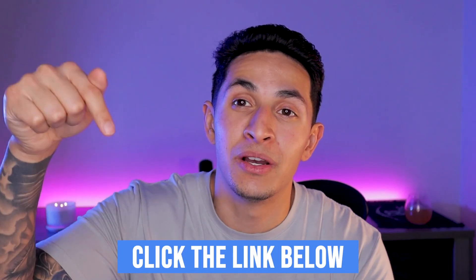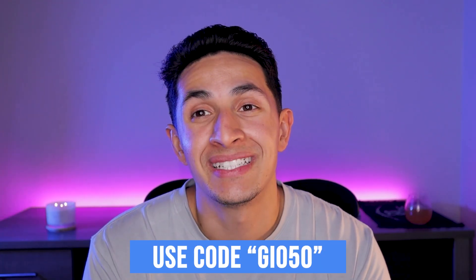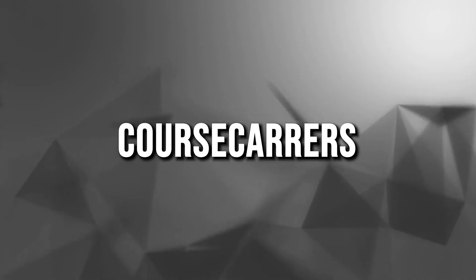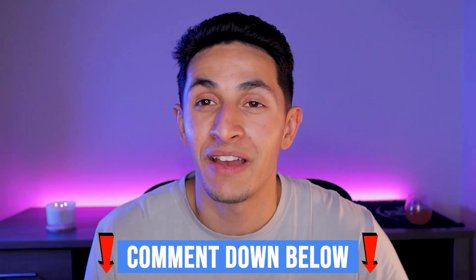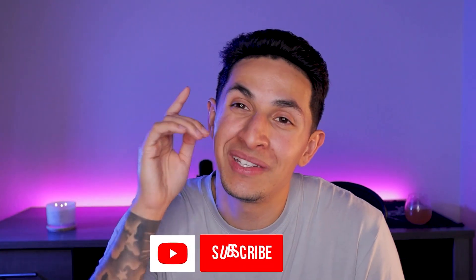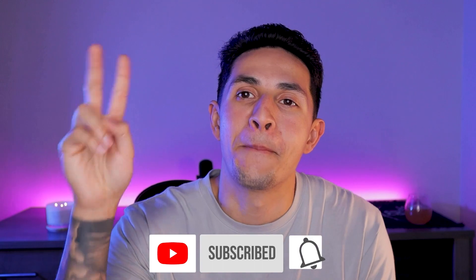If you're interested in getting into tech sales and you like these kinds of perks and benefits, go ahead and use my link down below for Course Careers — it's going to save you $50 off if you use my discount code GEO50. Course Careers is the boot camp I used to break into tech sales and I probably wouldn't have been able to do it without it. Comment any questions down below, I'm here to help you guys break into tech sales. Thanks for watching, don't forget to subscribe — peace!